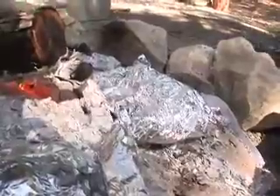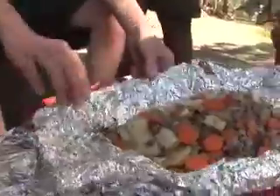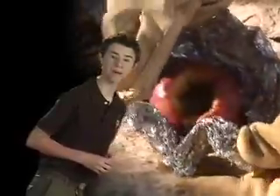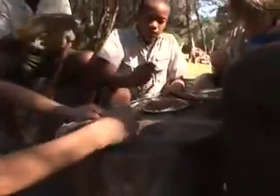Turn the foil pouches over a couple of times as they cook, and when you open them, watch out for the steam. Voila — you've got a fully cooked meal inside! For a great dessert, try a cored apple with cinnamon, brown sugar, and butter baked in foil. When it comes time to clean up, there are no pots and pans to deal with — just fold up your foil and take it home for disposal. Now that's leave no trace, and it tastes good.